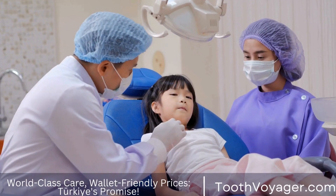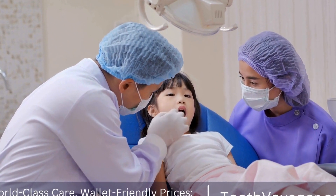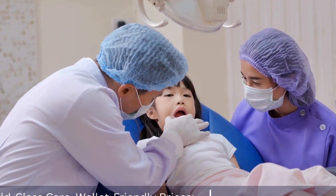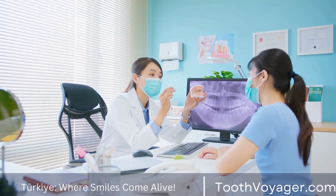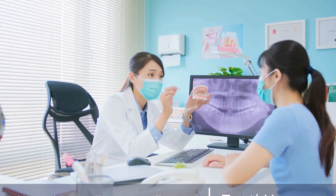In Germany, the cost can be even higher, with some clinics charging upwards of £1000 for a single root canal treatment. In France, the cost can also be high, with prices ranging from £200 to £800 for root canal treatment.